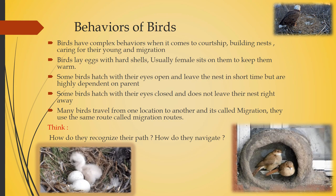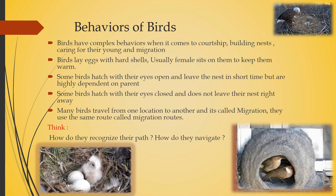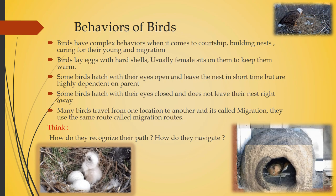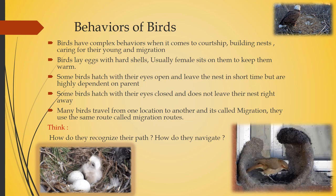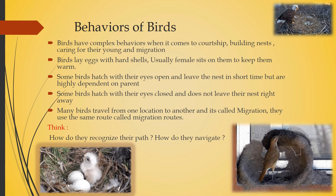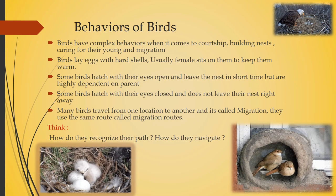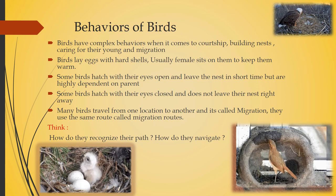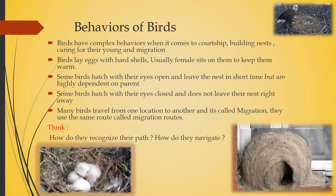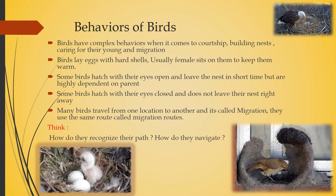When the egg hatches, some birds hatch with their eyes open and leave the nest in a short time but are highly dependent on the parent. But some birds hatch with their eyes closed and do not leave the nest right away — they wait, grow, learn, and then leave. Many birds travel from one location to another, which is called migration, and they use the same route called migration routes.